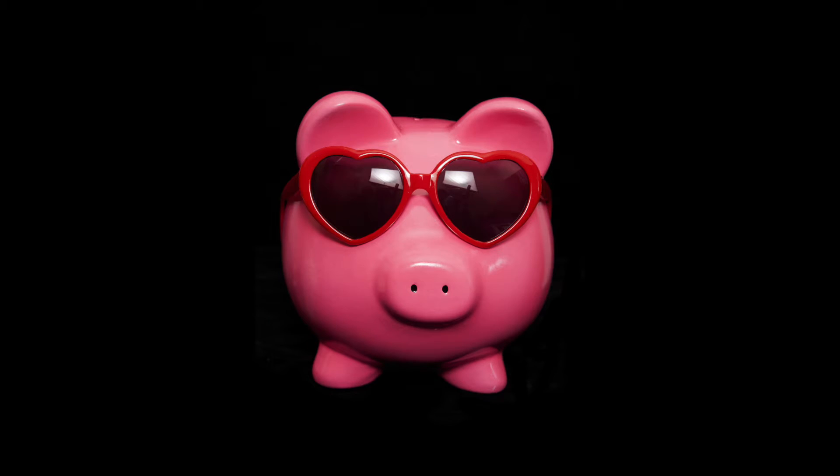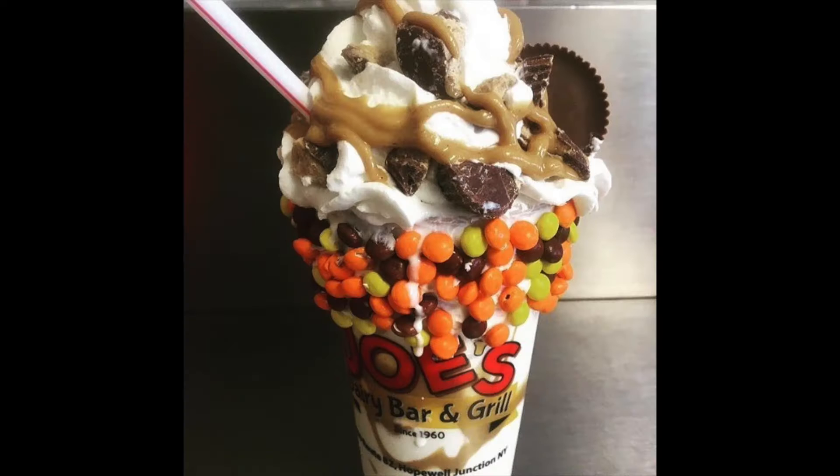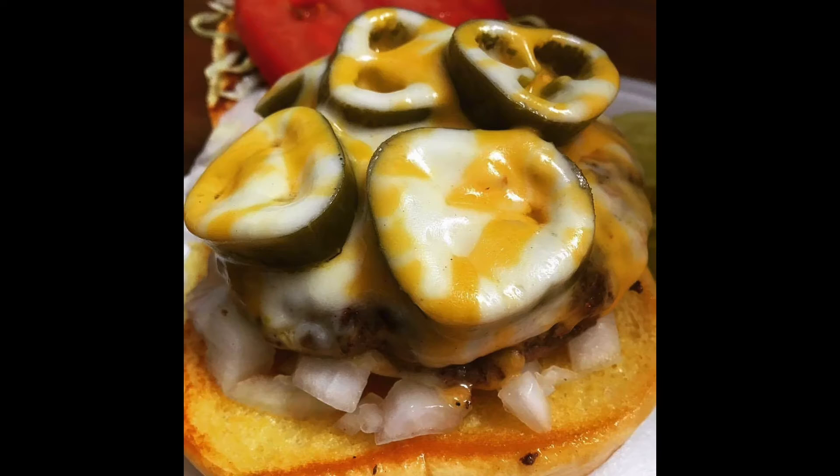Plus, make sure that you watch until the end so that you can learn how to save big at Joe's and get the inside scoop on some of the hottest ice cream and designer food trends in the industry, too.